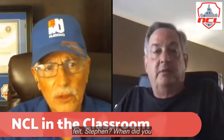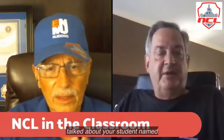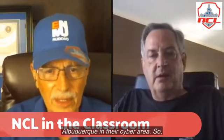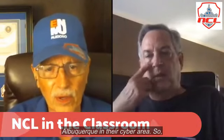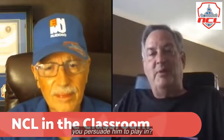Stephen started coaching in 2014 — five years. Dan recalls interviewing him in 2015 when he talked about a student named Johnny Wright, who is now working at Presbyterian hospital in Albuquerque in their cyber area. How did Johnny get started with NCL?